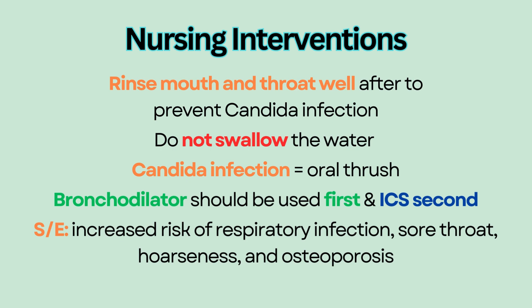Other side effects of ICS include increased risk of respiratory infection, sore throat, hoarseness, and osteoporosis.